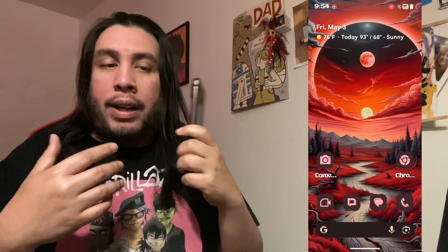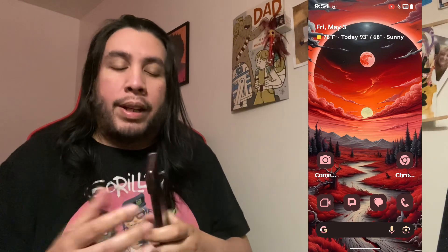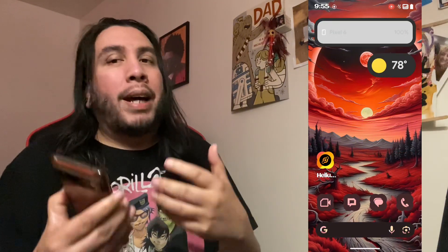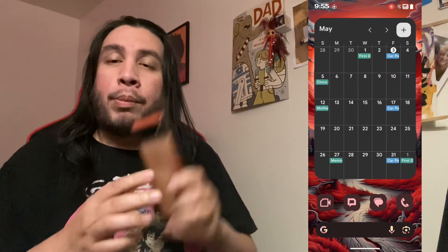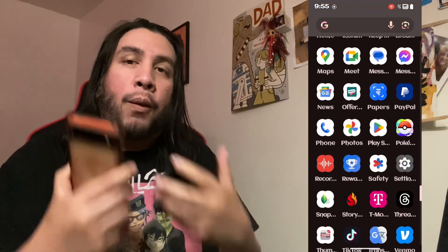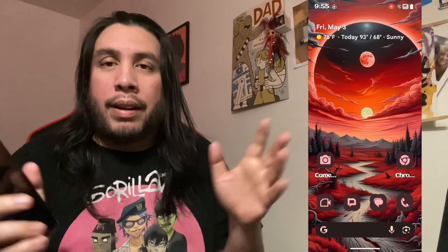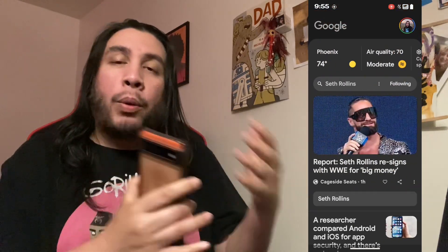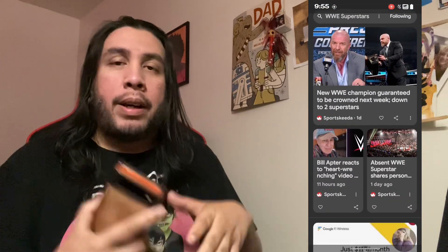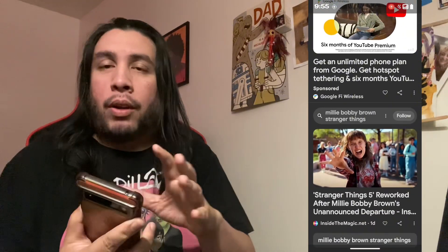Evolution X brings a different aesthetic to the phone and a lot of customizations, but that's not the absolute reason why my experience with the Pixel 6 has become so much better. There are specific things they brought to my Pixel 6 that have made the experience just bananas. One of the things I made a quick video about — which you can check out — is face unlock.